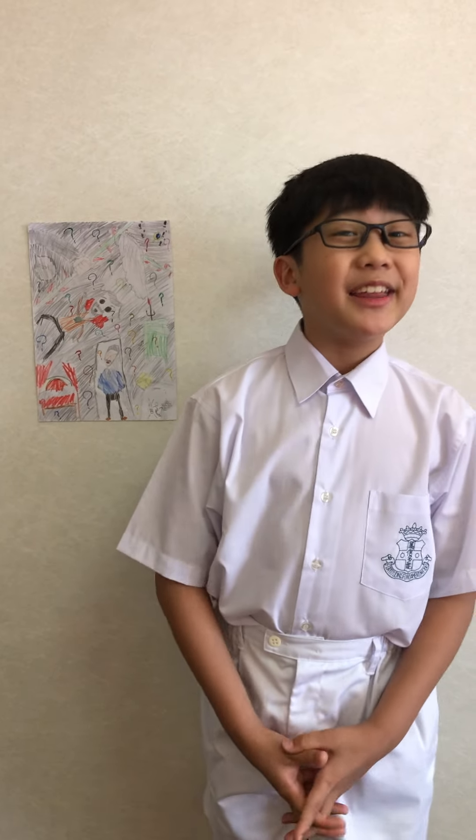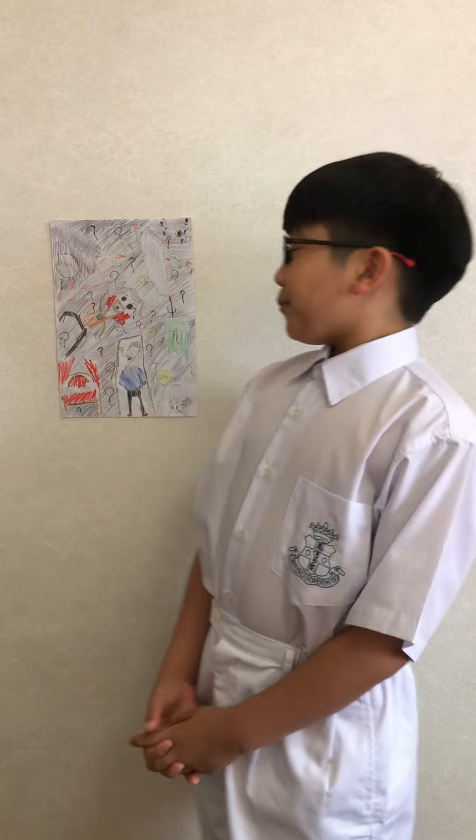Good morning everyone! My name is Adriel Turn and I study in SSCP at St. Stephen Clive's Preparatory School. I'm going to share The Sign of Four by John Watson.